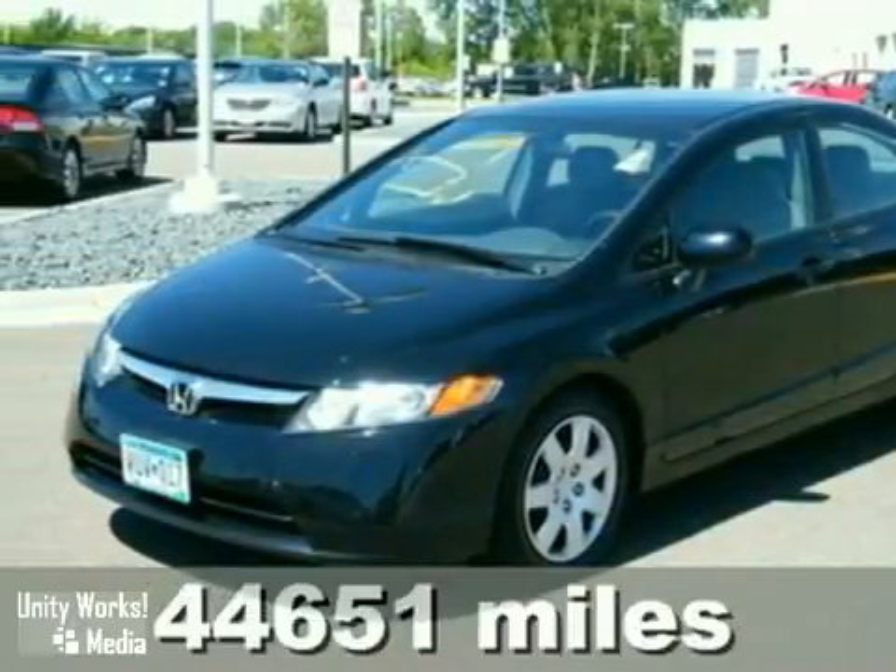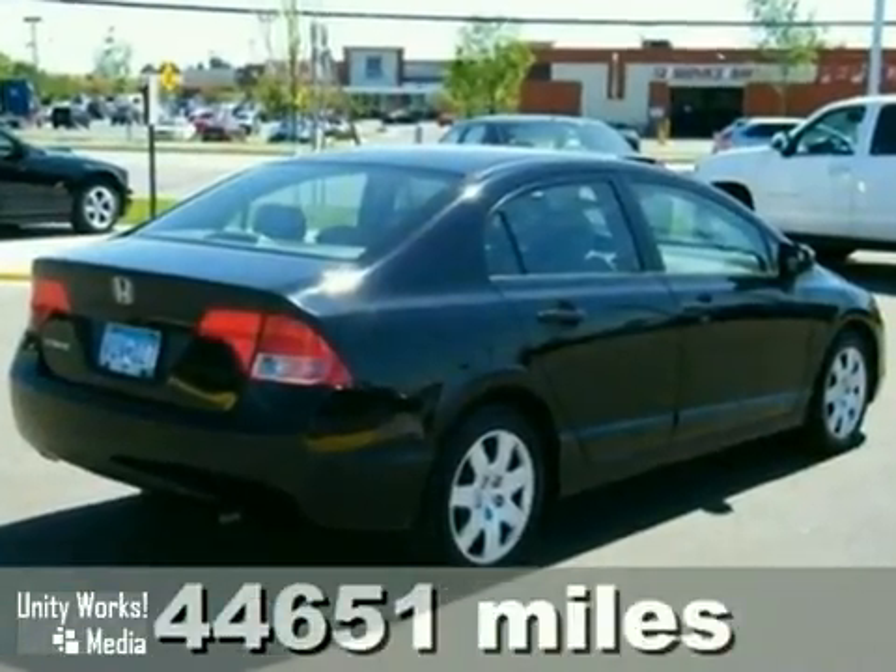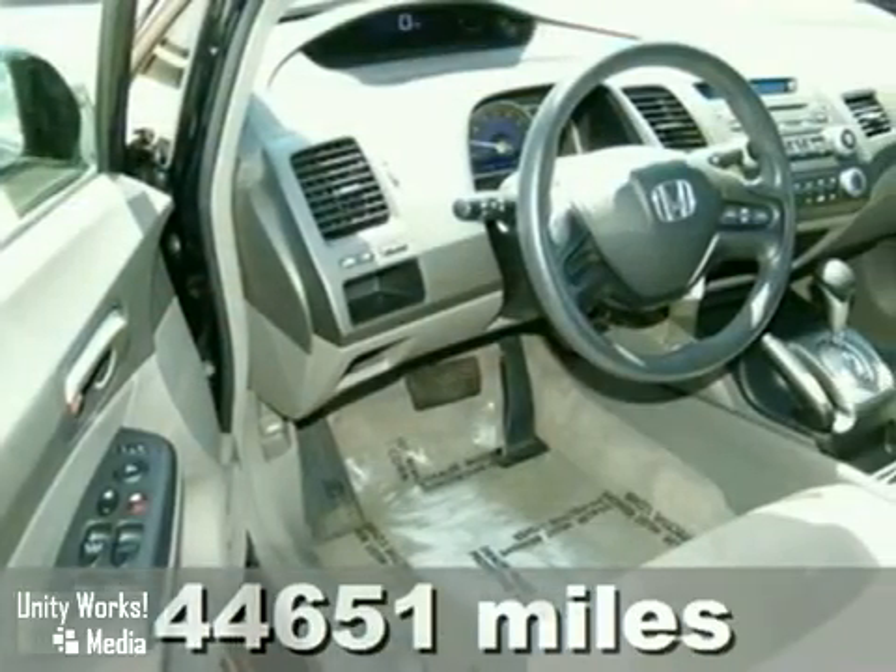We think you'll like this certified 2007 Honda Civic. It features air conditioning, power windows, locks and mirrors, and tinted glass.